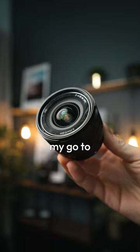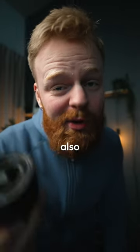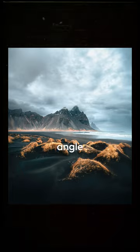Now I have the Sony 10-18mm, my go-to vlog lens because it's stabilized, super wide, and I also like it for photography because of that wide-angle look.